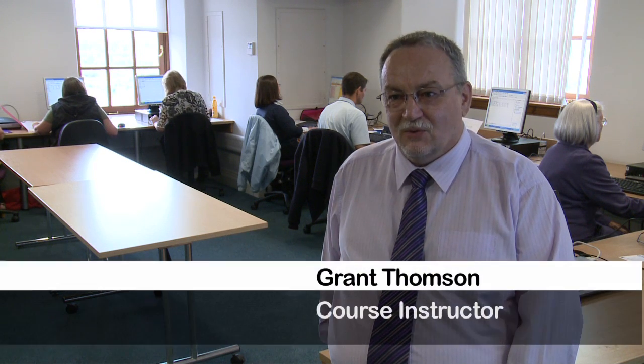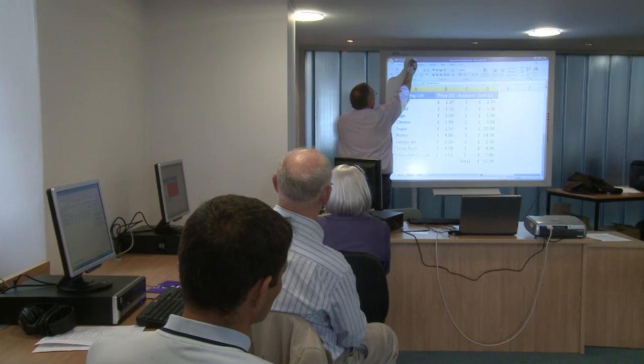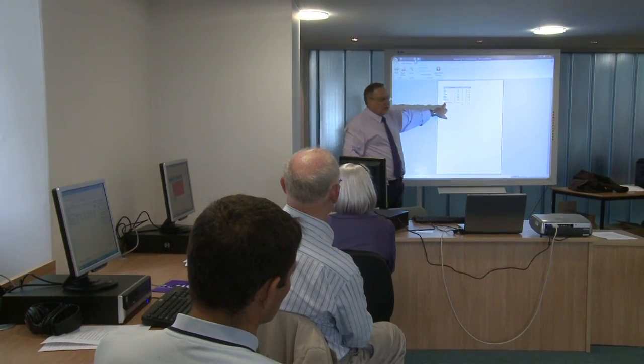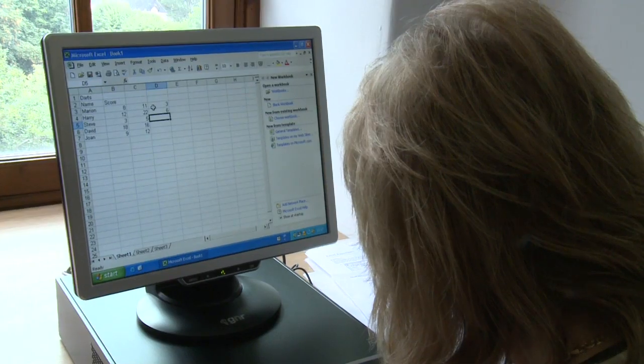This is the First Steps course, which is very much aimed at complete beginners — people who've never touched a computer before. It's a 12-week course, one day a week for a three-hour class, and we take them from having never touched a computer before.